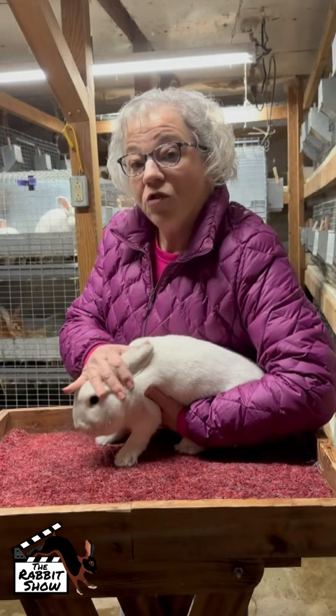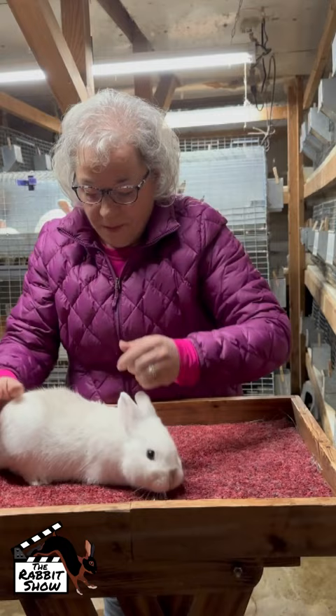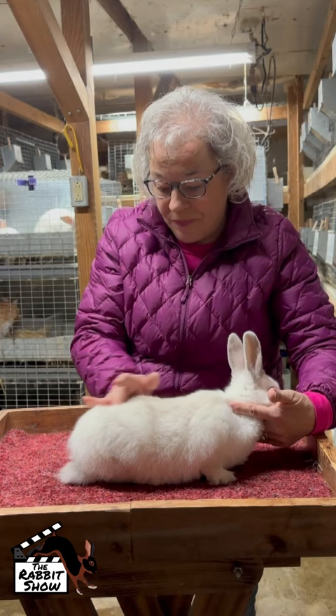I'm going to get a junior out. This is a little junior doe — haven't named her yet, but she's pretty darn cute. She's got a lot of color coming in. You can see her fur is still kind of fluffy and standing up.